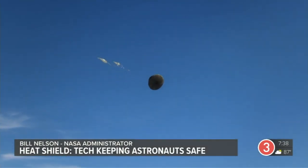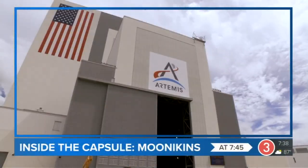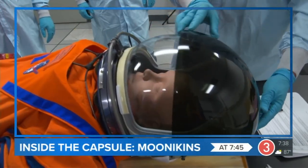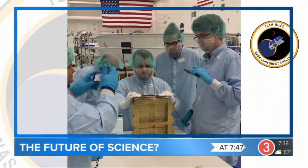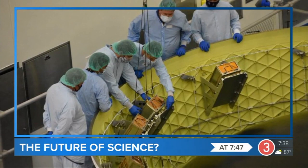The only way you can test it is to get it out there and let it come in at Mach 32. Straight ahead on Inside Artemis: the crew inside the uncrewed capsule — a look at the special high-tech mannequins making their way to space and how they will help keep astronauts safe. Plus, these little cubes could be big for the future of science, as a volunteer group's project makes its way onto Artemis 1.